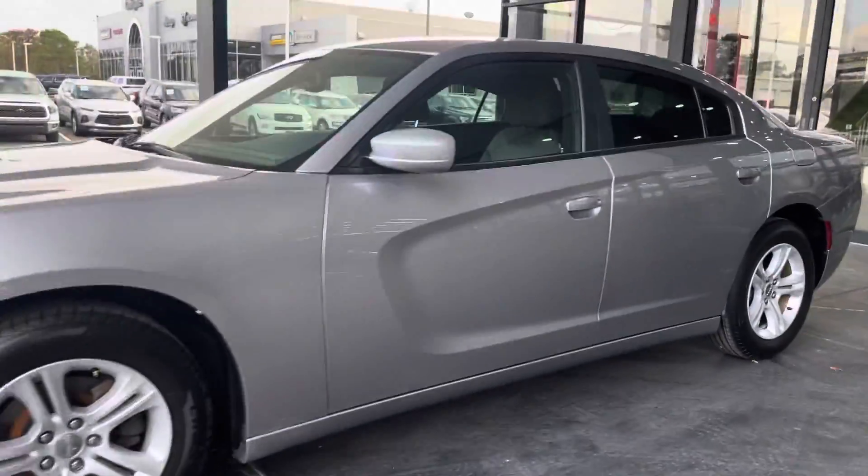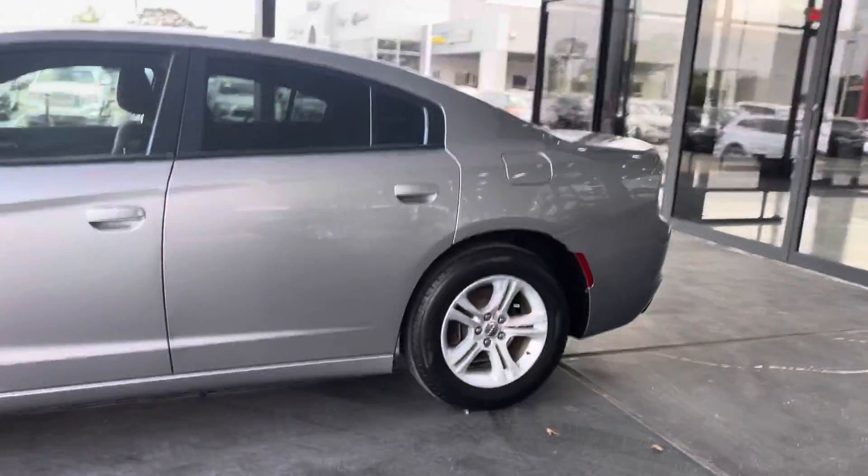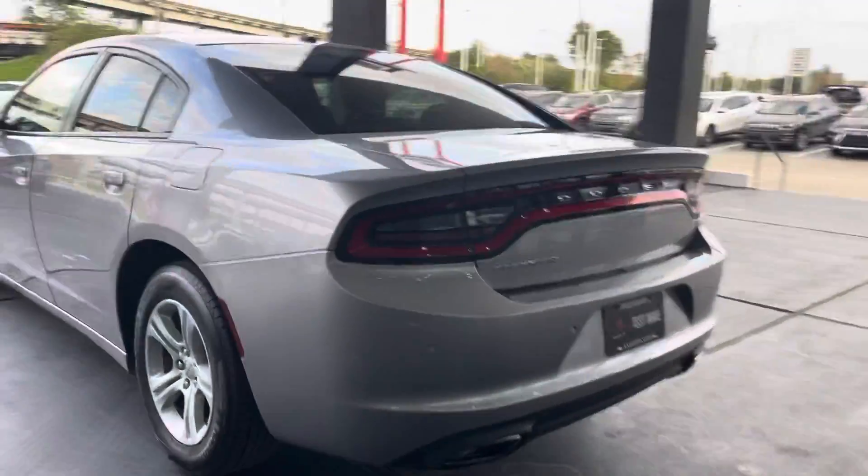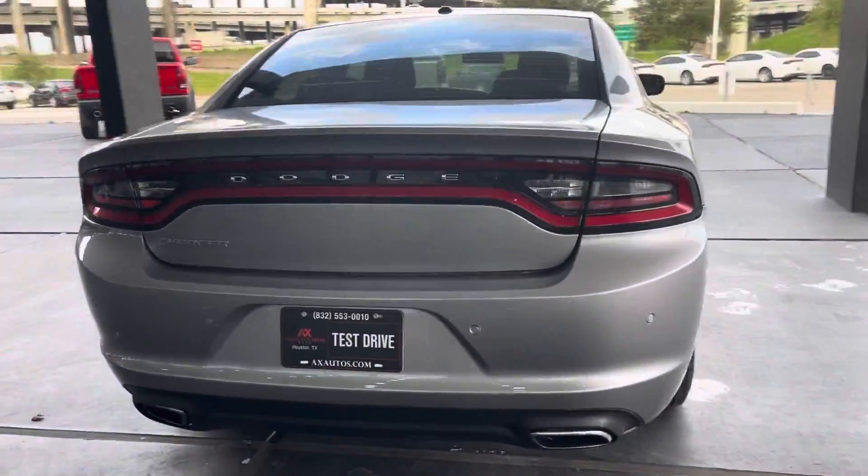It is exterior gray all around. It is riding on Dodge aluminum wheels, 17-inch wheels. As you can see all four, you can see the Charger badge right there — beautiful exterior design from the back.